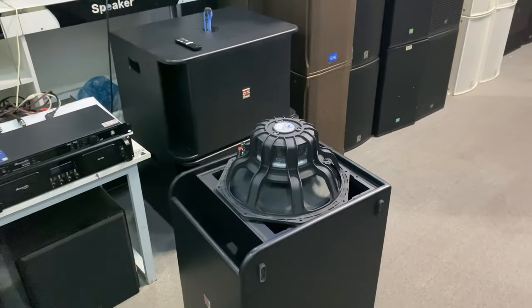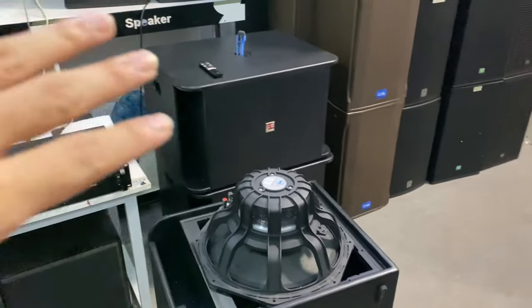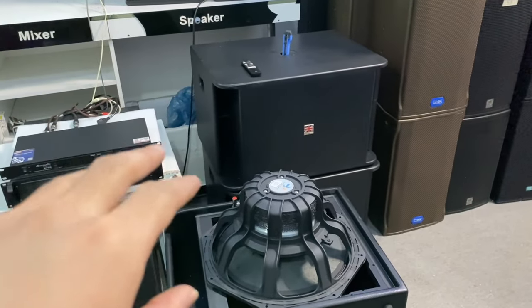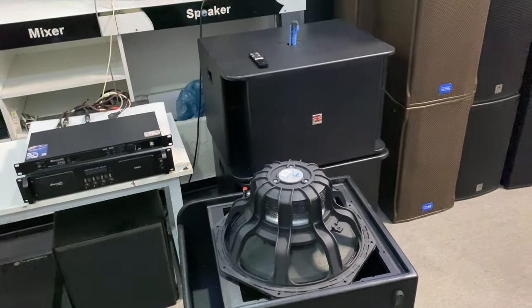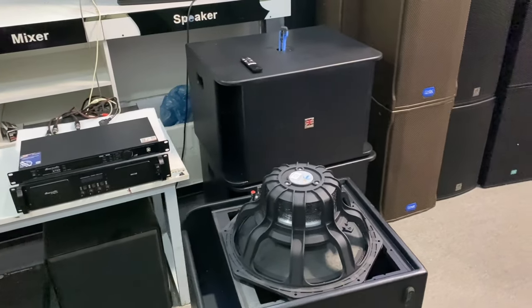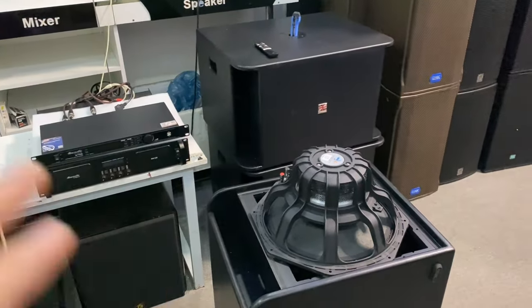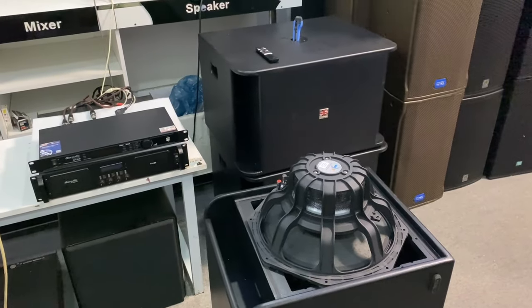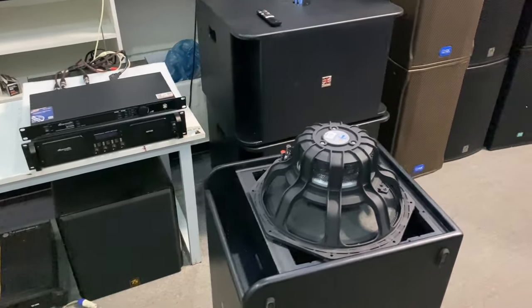This is a subwoofer type called a 'súp hầm' — a bass-reflex sub. The design uses a horizontal baffle but with a deep enclosure shape. The sound will be deep, powerful, soft, and will spread in 4 directions — suitable for home setups or karaoke rooms. The subwoofer sound is very good.